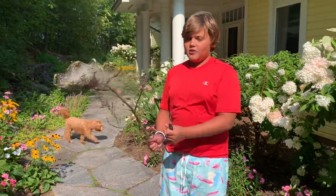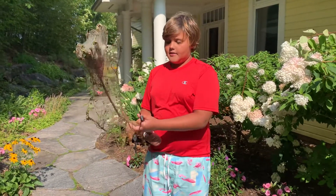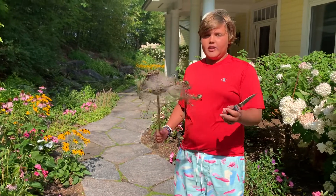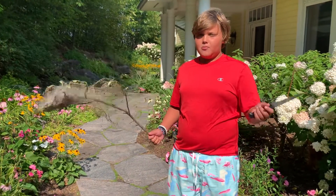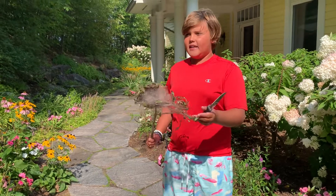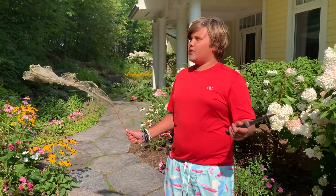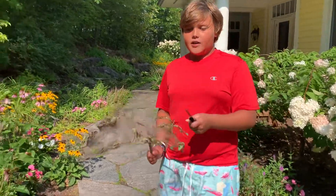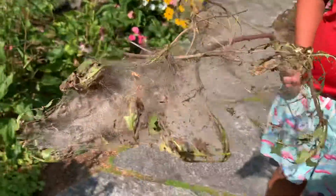I'm here and this is a caterpillar's nest. When they're on the tree, they normally come out in September, which is now. After they come out, they eat everything that's on the tree, so they kill the tree. We're gonna cut it open and show you what's inside of it.